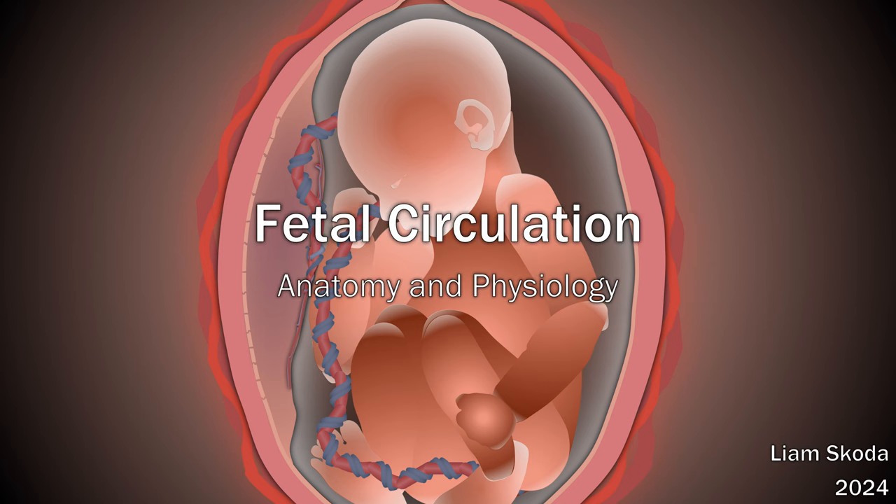Hello everyone. This video is going to take you on a tour of the fetal circulatory system and then outline the transition to extra-uterine life.